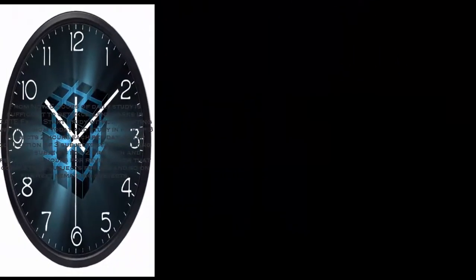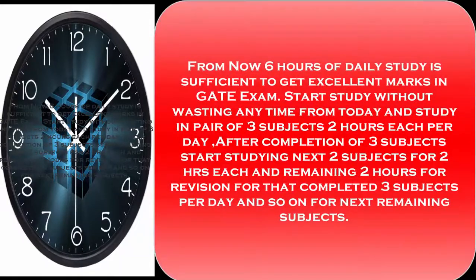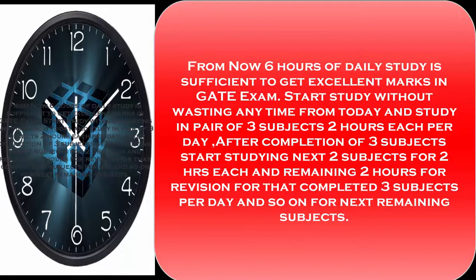How do you prepare the timetable for your upcoming GATE exam? From now, 6 hours of daily study is sufficient to get excellent marks in the GATE exam. Start studying without wasting any time from today, and study in pairs of 3 subjects, 2 hours each.